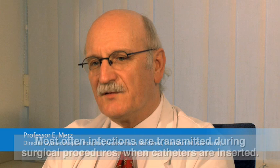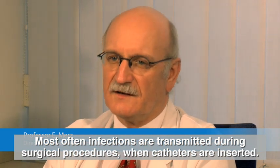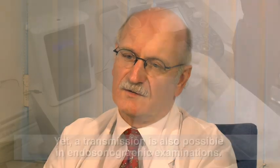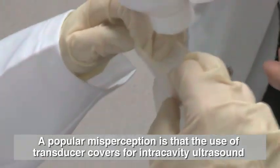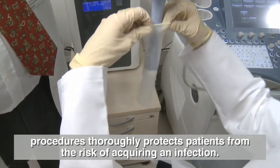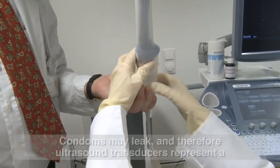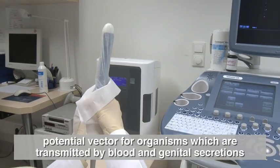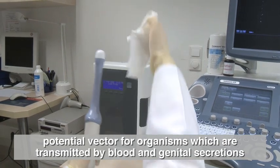Most often infections are transmitted during surgical procedures when catheters are inserted, yet transmission is also possible in endosonographic examinations. A popular misperception is that the use of transducer covers for intracavity ultrasound procedures thoroughly protects patients from the risk of acquiring an infection. Condoms may also leak.